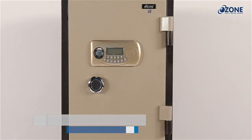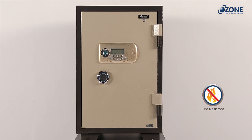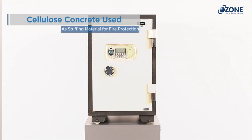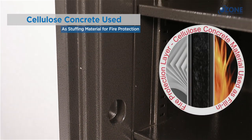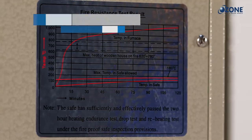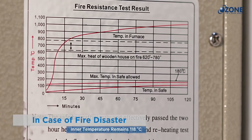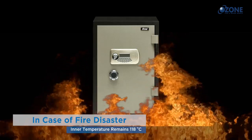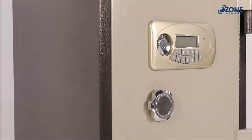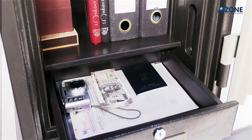Presenting Ozone Fire Warrior safes — double-walled, sturdy, and fire-resistant digital safes. They are made with a special fire-resistant stuffing material called cellulose concrete, ensuring that the inner temperature remains less than 118 degrees Celsius even if the safe is exposed to 1030 degrees Celsius for one hour, conforming to UL test standards.